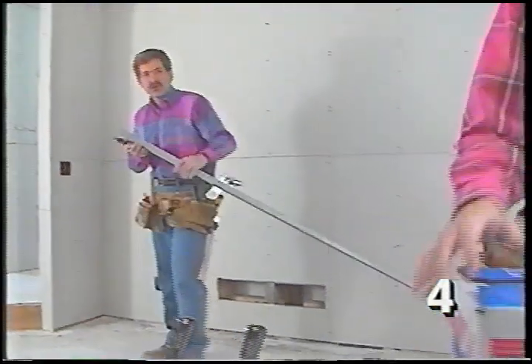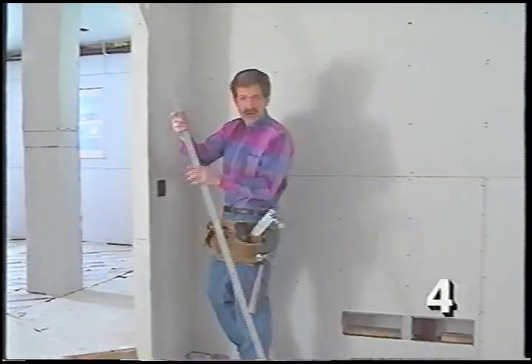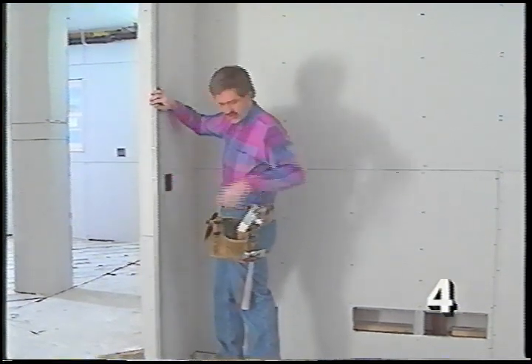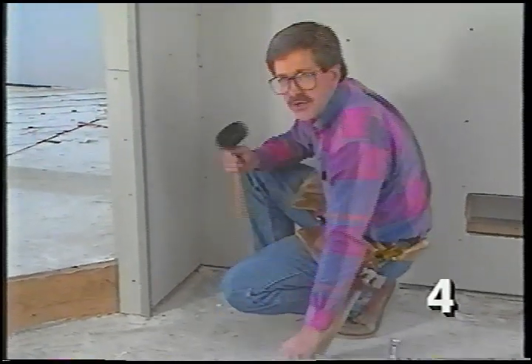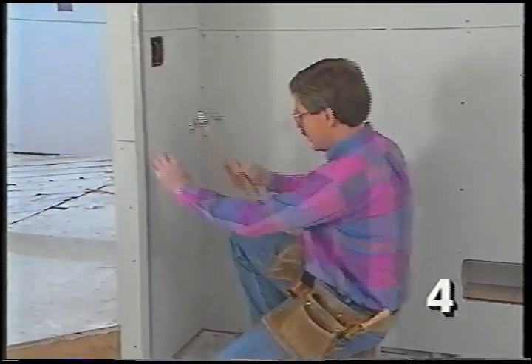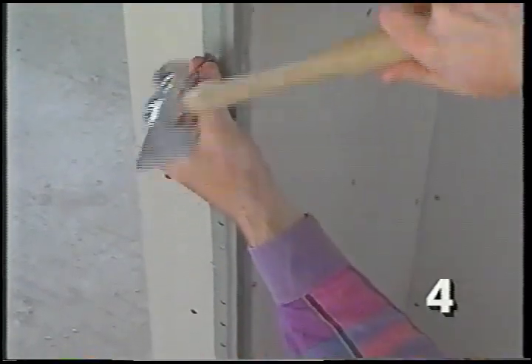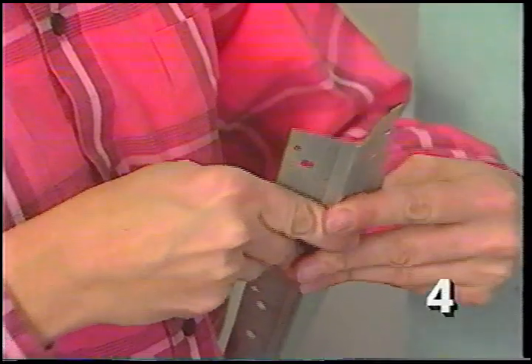The outside corners of drywall can be damaged fairly easily, so we protect them with metal corner bead, installed using a metal clenching tool that bends down little fingers to clench the bead into the drywall. The clencher only attaches the corner bead to the drywall, so we also nail through the corner bead into the framing. For a wider angle, spread the corner bead a little to match the angle.